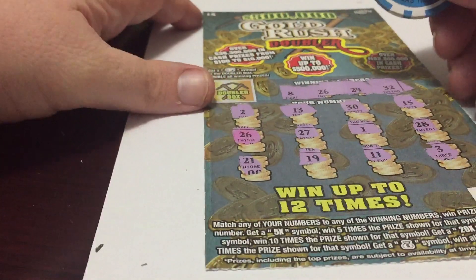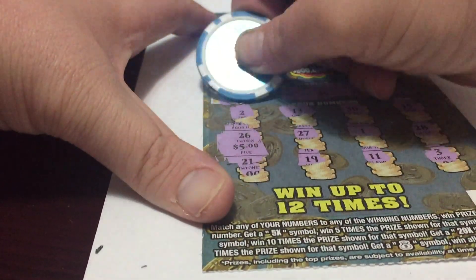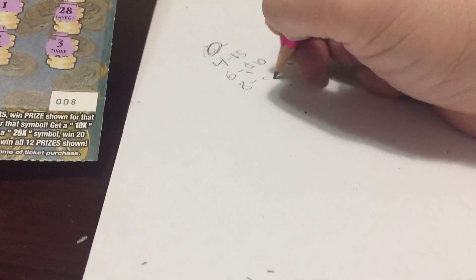Now we go to ticket number 8, which is the other one. Single number 26, $5. Do we double it? Nope. So we got ticket number 8, $5 more.